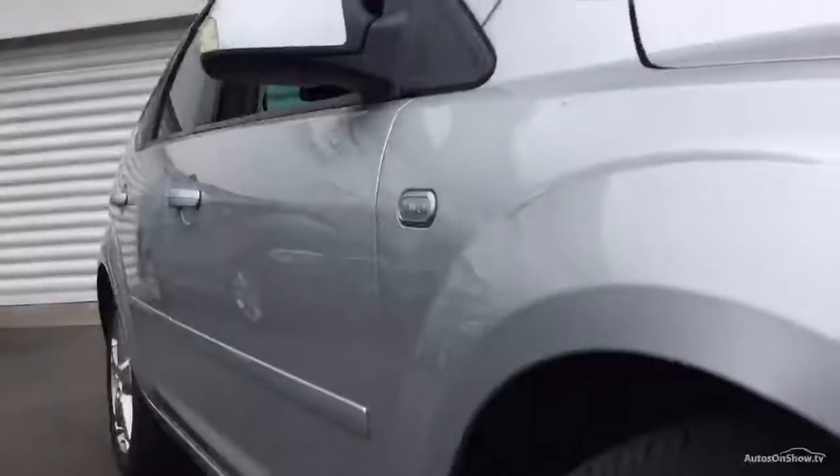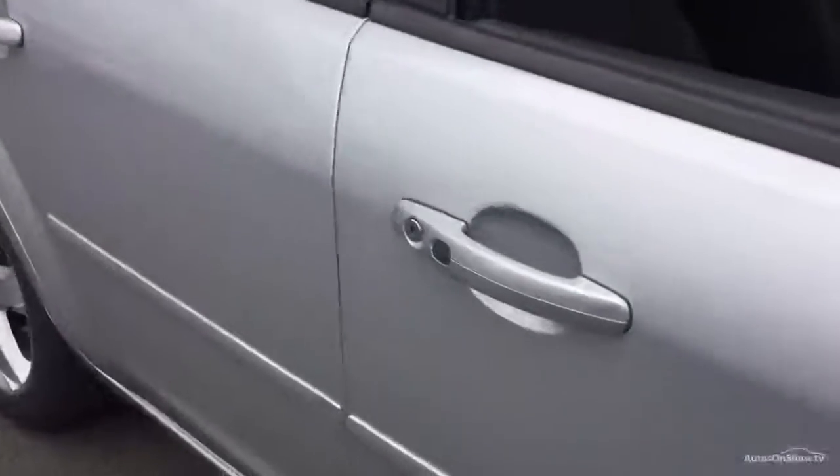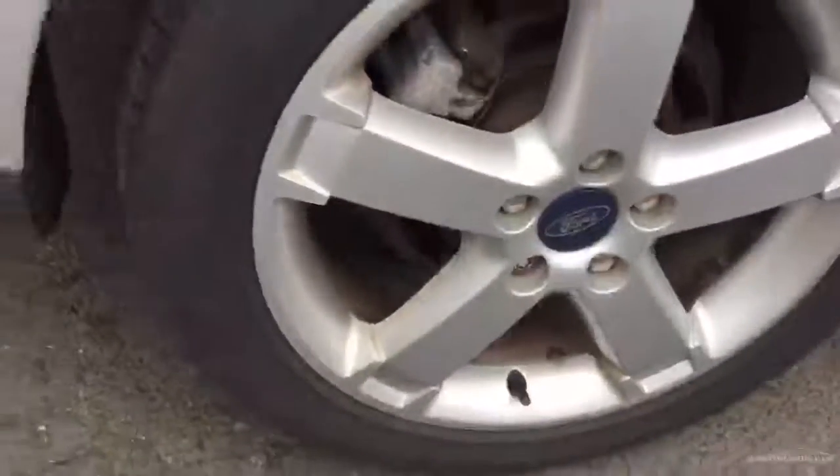Offside front wheel is curbed but has a good tyre, four or five millimetres of tread. Moving down looking at the offside of the car, it suggests it's had paint down both those doors at some stage in its life. Offside rear wheel is curbed but has a nice tyre, four or five millimetres of tread.